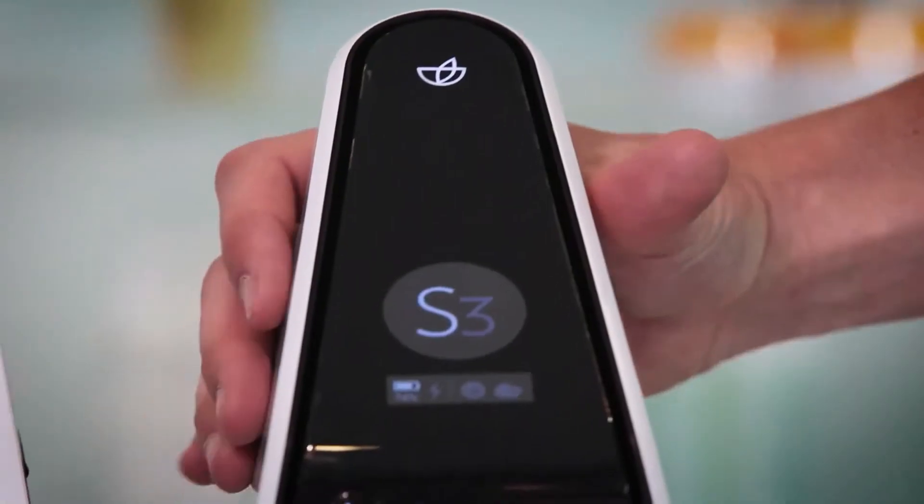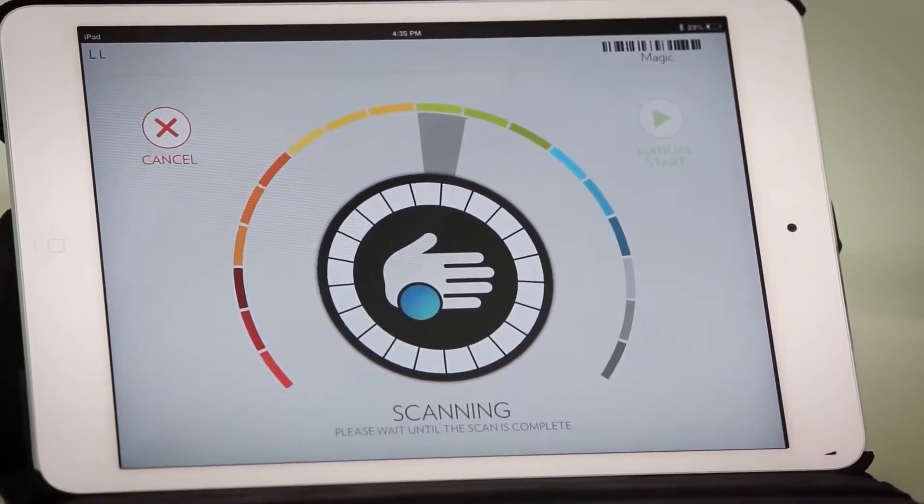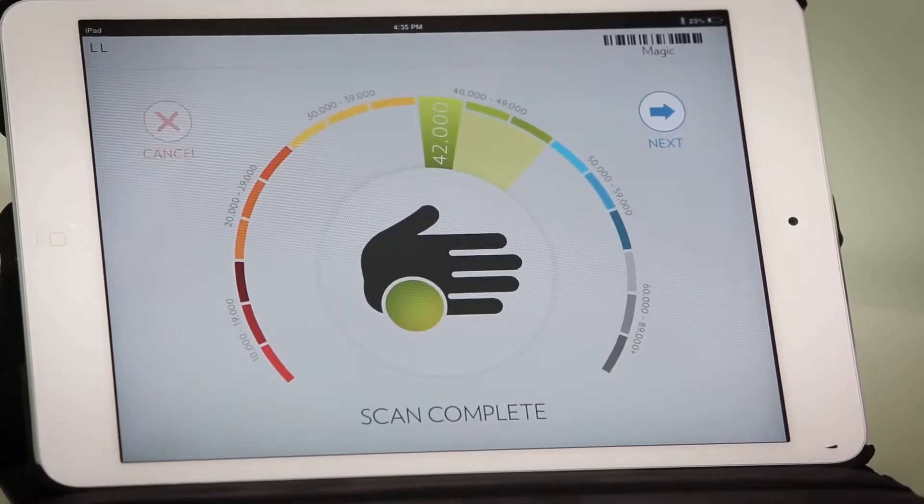The Pharmanex Biophotonic S3 Scanner gives you a skin carotenoid score that measures the carotenoid antioxidant level in your skin. In less than a minute, you can find out if your supplements are giving you the antioxidant protection you need for optimal nutritional support.